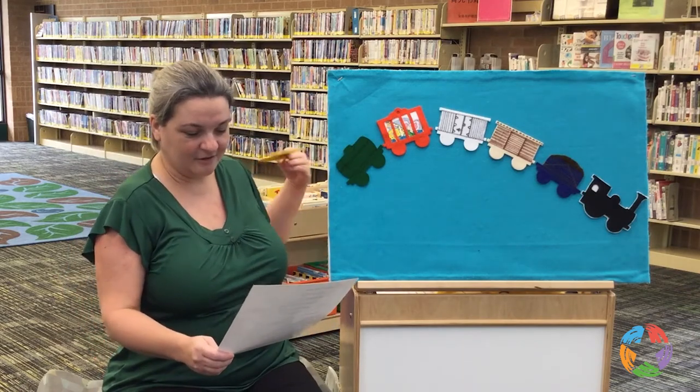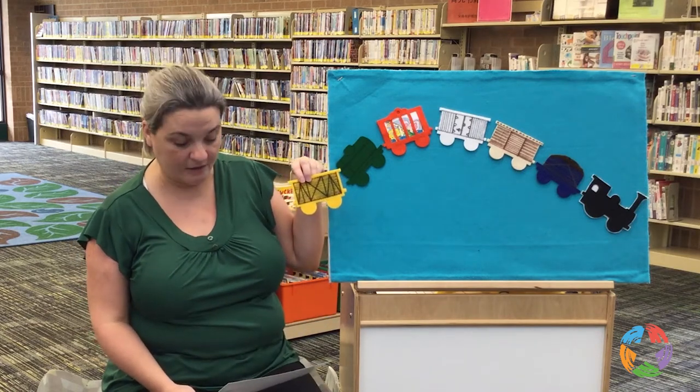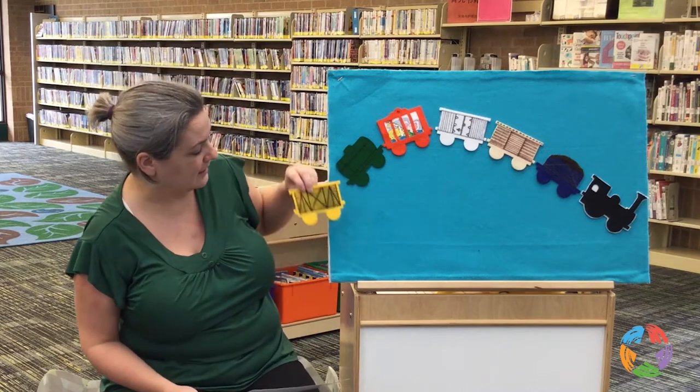The cattle cars crossing the whole countryside, and these carry cows and pigs and chickens along for the ride.